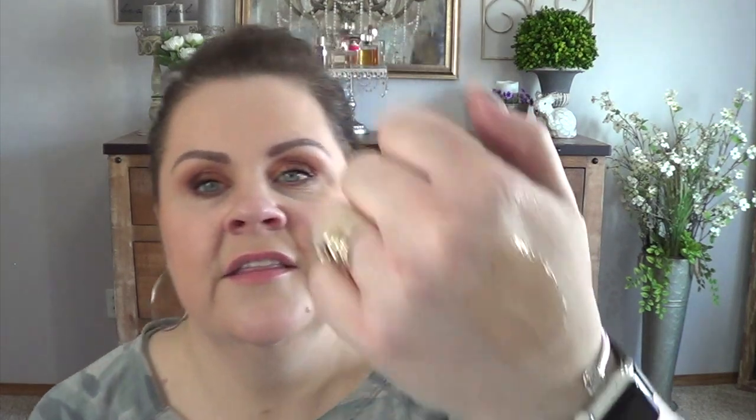Lastly from that order, I got the Futurist Hydro Rescue foundation - haven't tried this one yet. It's in the shade 2N1 and they were out of it forever. Let me just see... oh yes, I think this is going to work. You can kind of see the formula is a little bit watery, not super thick. I've heard good things and the coverage looks really good. Lisa C09 has really been loving this as well - she kept asking if I'd tried it yet, and David texted me as soon as my shade came in and shipped it out.